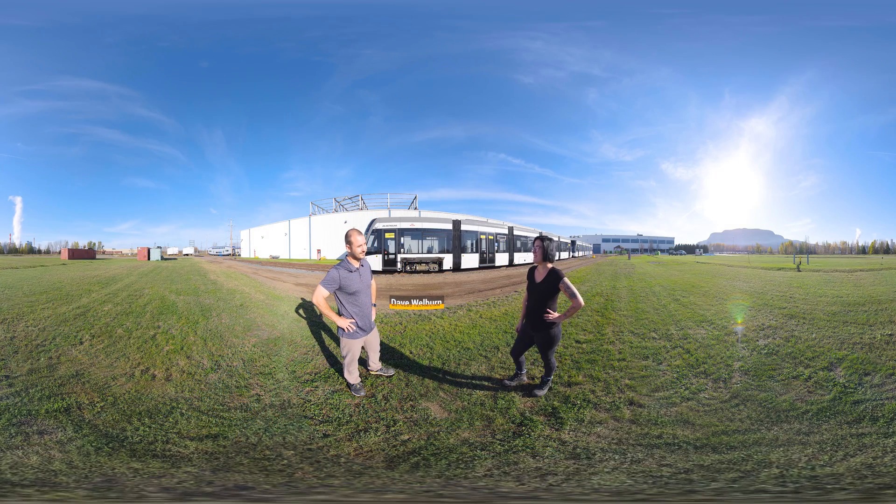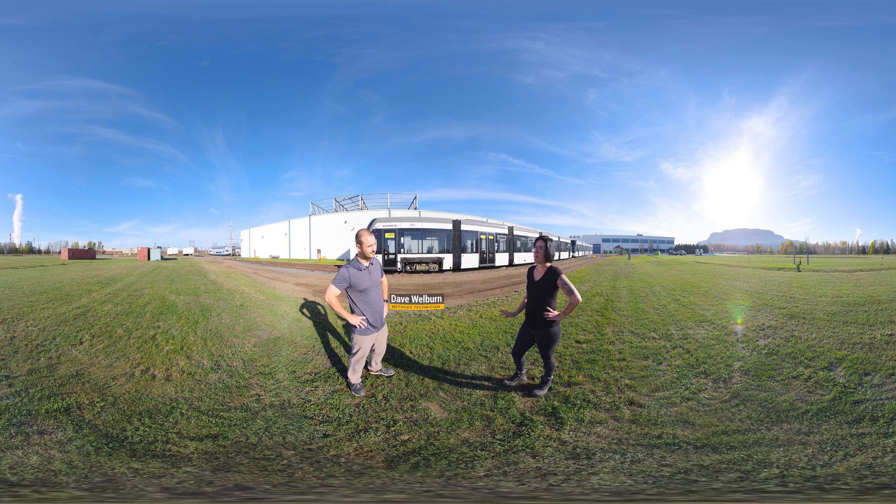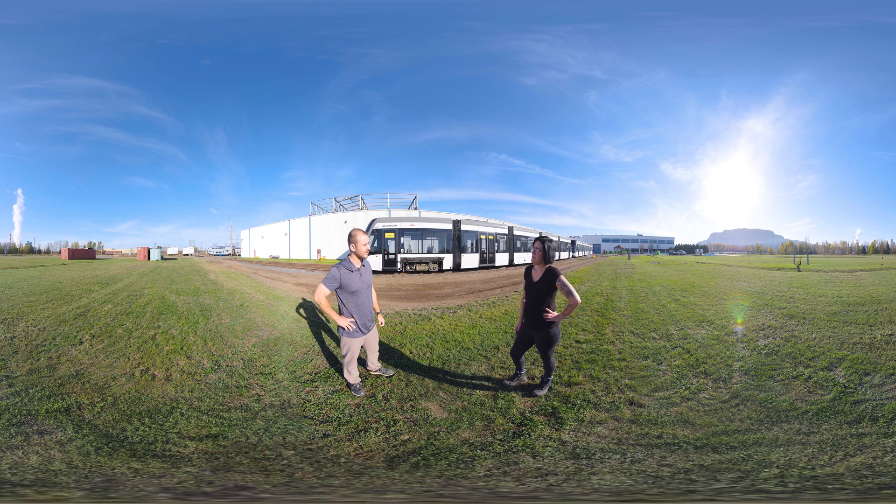Crystal greets Dave on the shop floor and asks what led him to become a methods tech. Dave explains that he came to Thunder Bay to finish his schooling when Alstom was hiring for the Toronto Rocket Project. Having grown up riding those trains his whole life, he was excited to apply — and thirteen years later, he's still here.